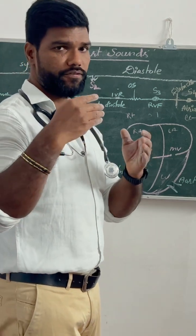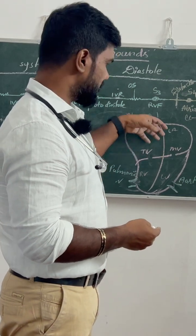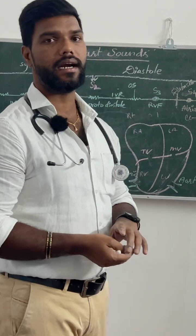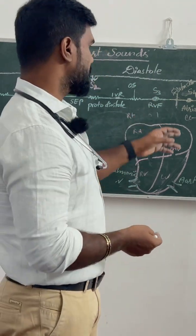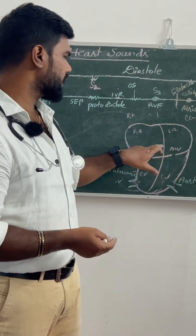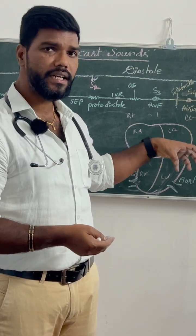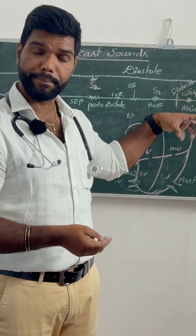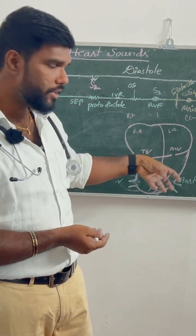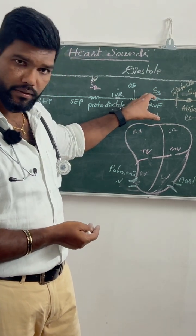There are two phases of ventricular filling. In the first phase, called rapid ventricular filling, the blood gushes into the left ventricle from the atria, producing the S3 heart sound. The rapid rush of blood from the atria into the ventricle during the rapid ventricular filling phase is what produces the S3 heart sound.